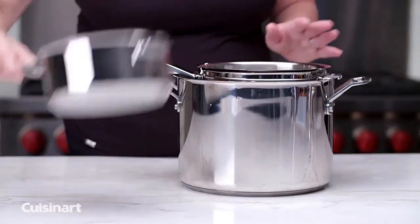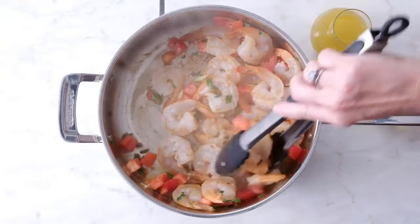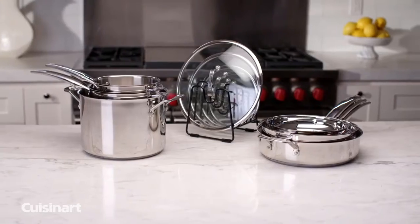It includes one stack capable of steaming, simmering, and creating sauces, and the other for braising, sautéing, and frying. You know exactly what stack to reach for depending on what you plan on cooking.